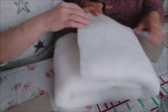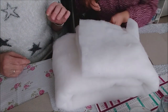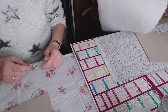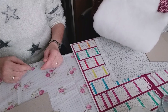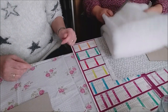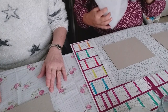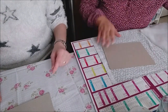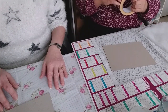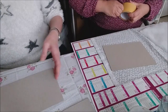Tu vas couper ton molleton. Tu mesures, on prend et on coupe à l'arrache aussi. Ça, c'était pour caler les choses dans les colis, c'est bien de caler dans les colis, c'est le fournisseur. Là, tu mets du double face. Elle veut mettre le grand, on ne va pas la contrarier. Moi je vais mettre du fin, et toi tu mets le gros, comme ça on verra la différence.